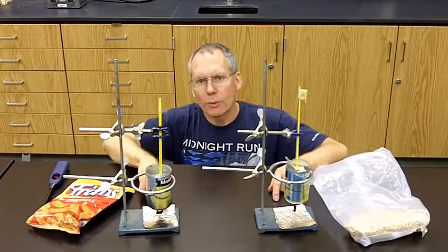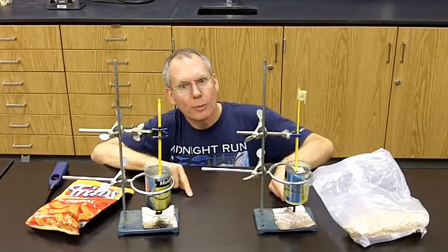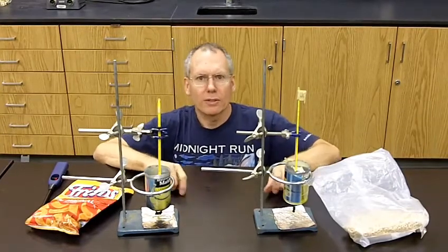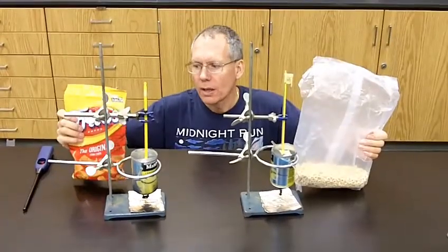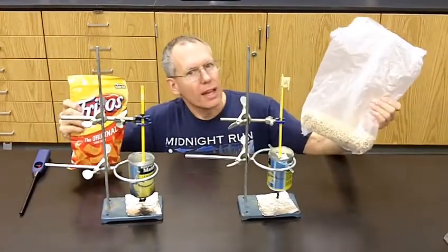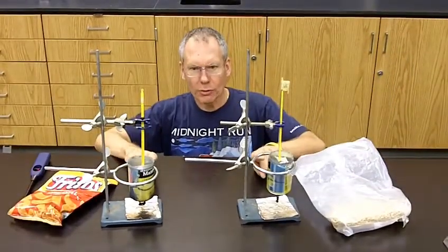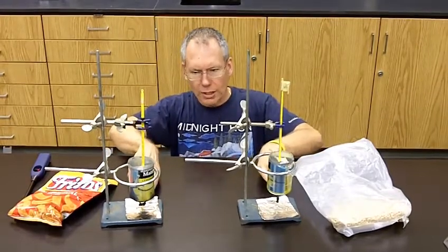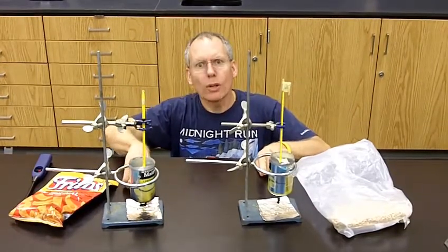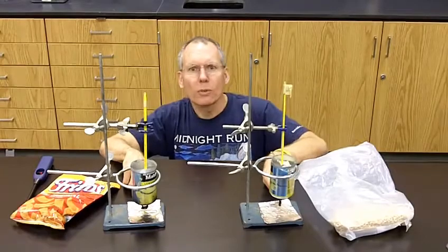The 12 degree increase from the Fritos represents 1,200 calories, and over here the 7 degree increase represents 700 calories. So fats and oils have more calories per gram than carbohydrates. In conclusion, the two highest calorie food types are fats and oils, represented by Fritos, and sugar and carbohydrates, represented by Cheerios. We had 100 milliliters of water and half a gram of fuel in each case. The oil raised the temperature 12 degrees C, while the Cheerios raised the water 7 degrees C.